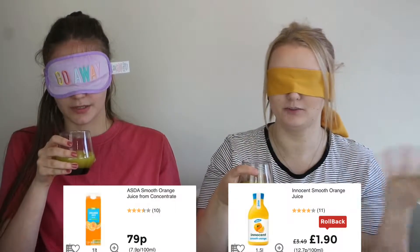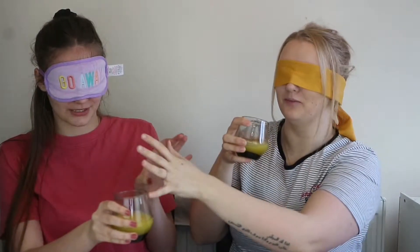The next one is Asda's Own Orange Squash — smooth, you get 1 litre. Versus Innocent Smooth Orange Juice — you get 1.5 litres, so you get more. I like orange juice, I have it every day! Orange juice is orange juice to me. This one's stronger — the one I had first is more watery. I'm going to say the second one I had is the branded one. The one you had first was the real one. The Asda one's nicer!